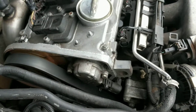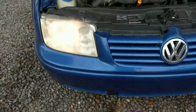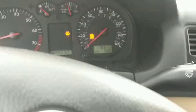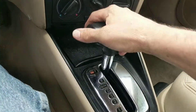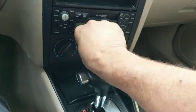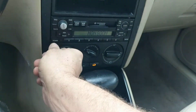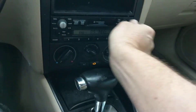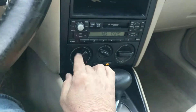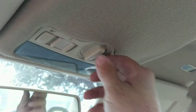The water pump is driven by the timing belt, so we replaced the water pump and put a new timing belt on it. It really drives very well. It has 178,000 miles on it. The AC blows ice cold, the stereo works, and it has a sunroof.